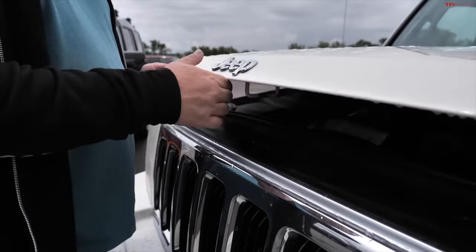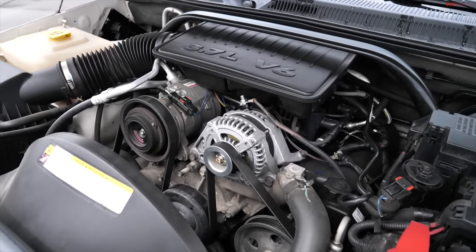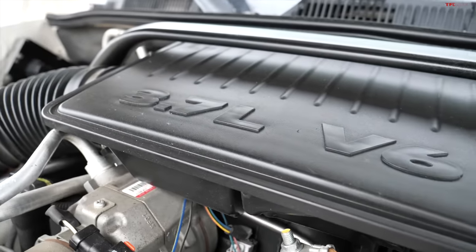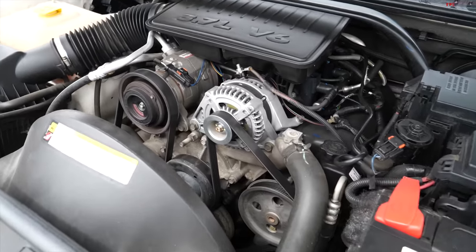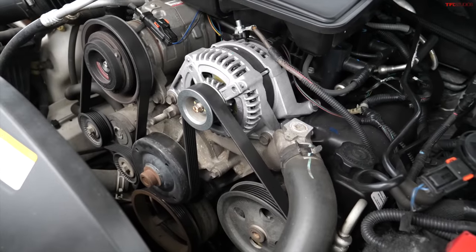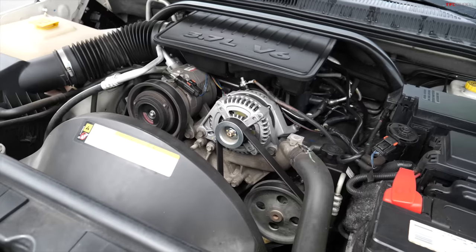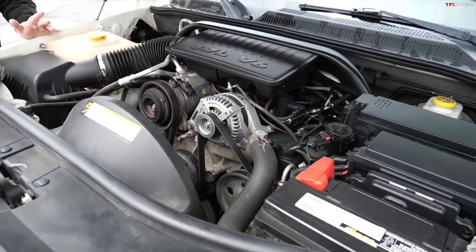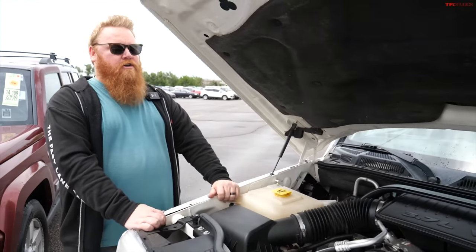We do have two different versions of this Commander. This is the base model with the base engine, which was a 3.7 liter V6 putting out about 210 horsepower through its Quadra-Track One system. What that did is supply four-wheel drive power to all four wheels with no driver input — there's no four-low or four-high. It's kind of a full-time four-wheel drive system. These engines aren't bad; they're not the best Jeep engines ever made, but they're pretty serviceable and plentiful to find parts for, and the power isn't awful.